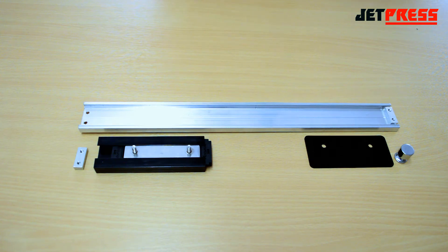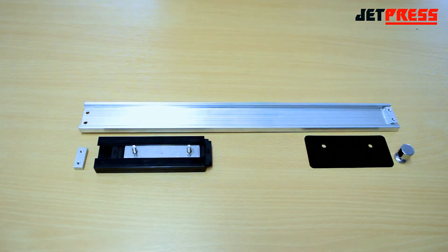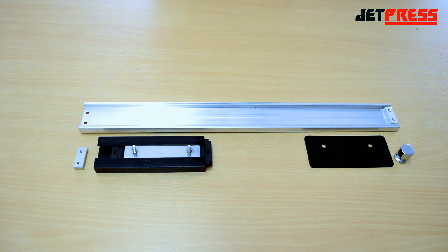First of all, it's modular, comprising of a track, a carriage and end stops. The track is available in 1.2 or 2.4 metre lengths and can be cut down or joined together in multiples to give the exact length for the application. This reduces your inventory as there's no need to stock multiple fixed length slides.